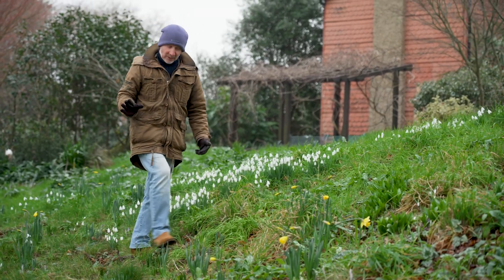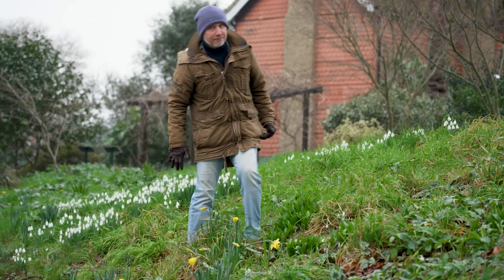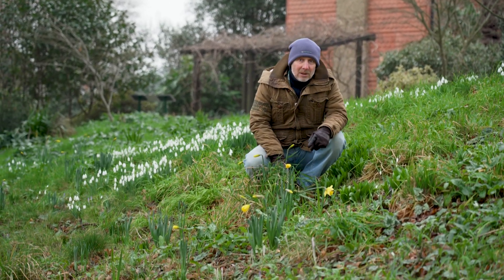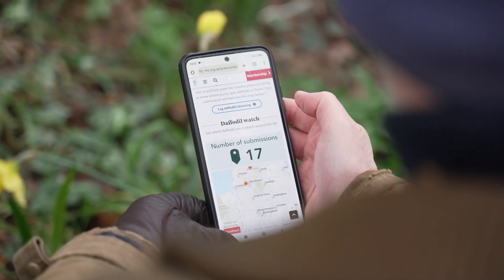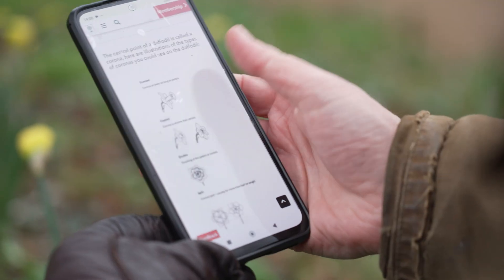We also want to find out what kind of daffodils are currently grown in the UK, where they are, and when they flower. You don't need any specialist knowledge and it only takes a couple of minutes to do it.